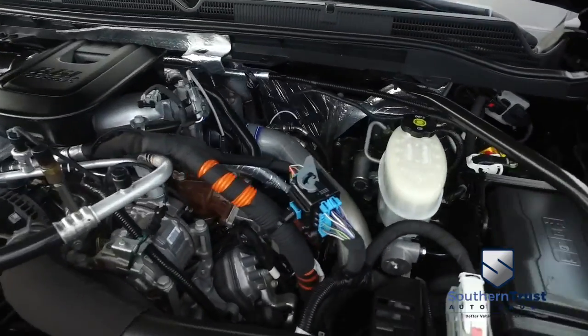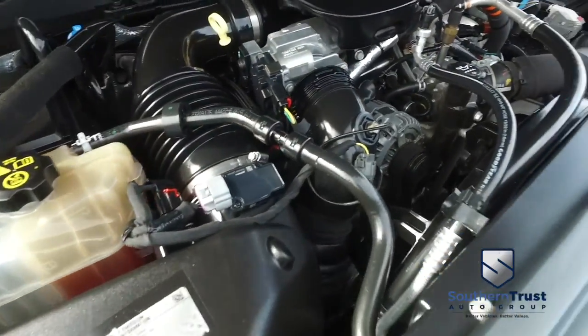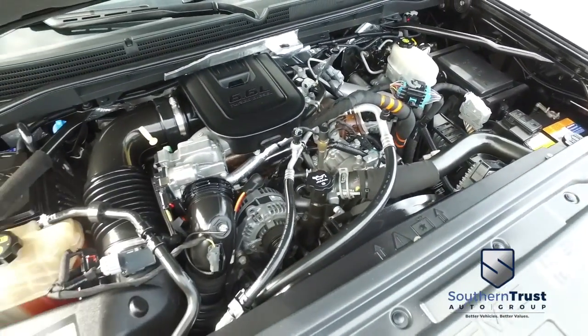Let's check out this beautiful engine — super duper clean, no signs of rust or oxidation, pumping out major horsepower with that Duramax muscle to make you hustle.